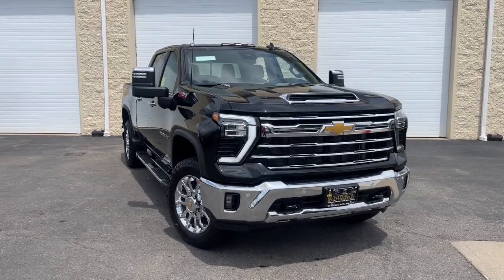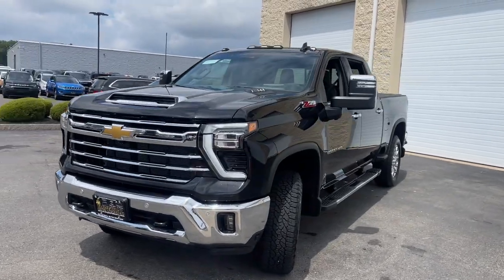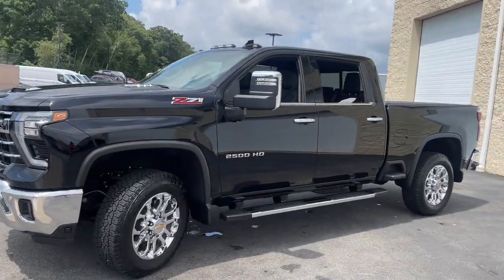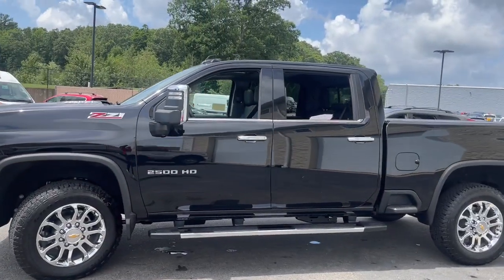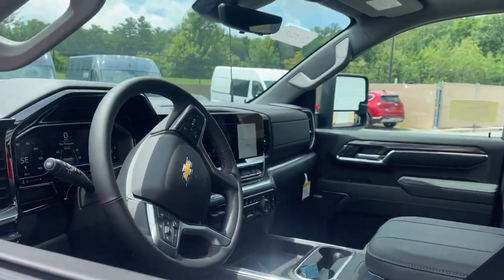Your next car could be the 2024 Chevrolet Silverado HD. The all-new Chevrolet Silverado — the full-size pickup with a heritage of strength and dependability, improved bed design, and expanded cargo capacity.